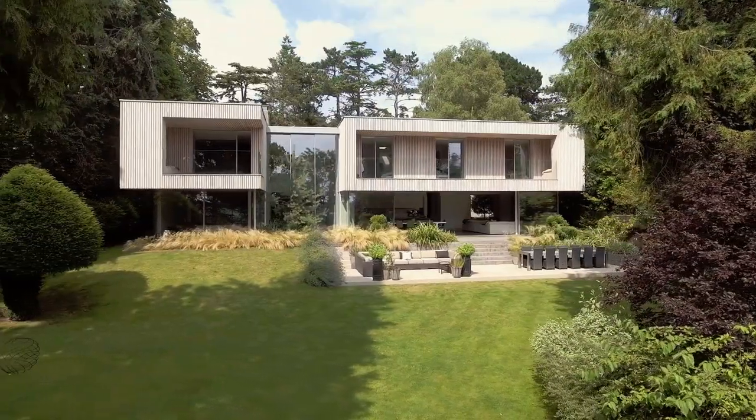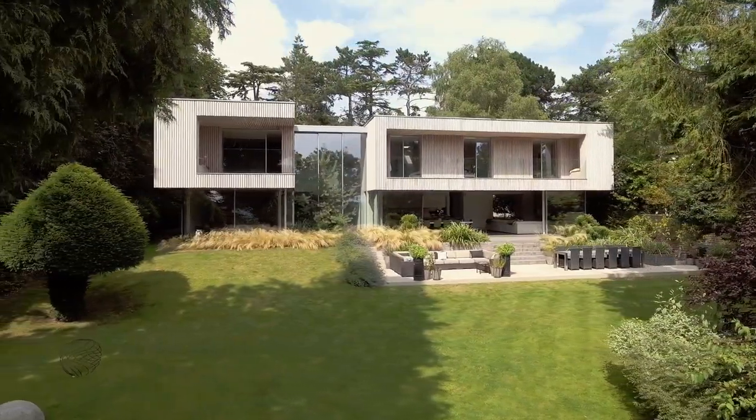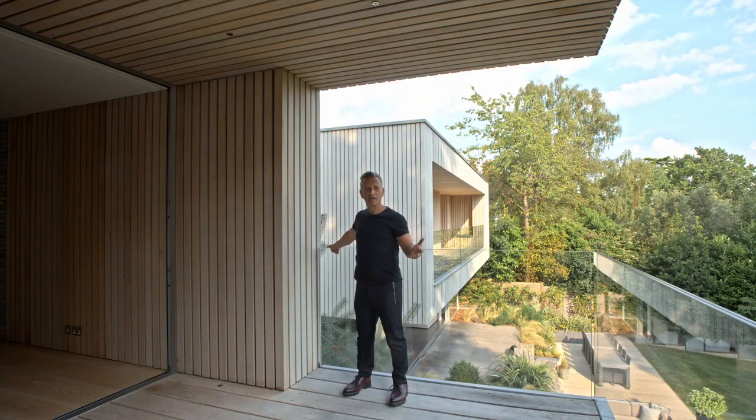The entire back of the house is designed so there are no cut pieces of timber. It really is like we're in a treehouse in amongst the trees.